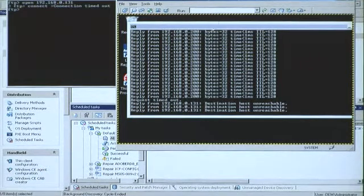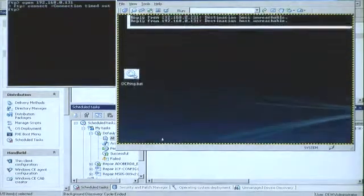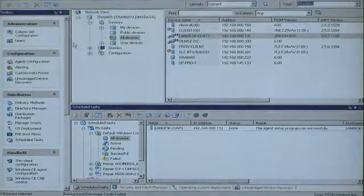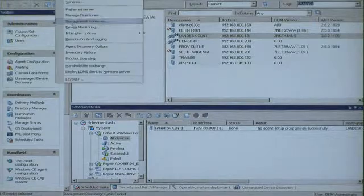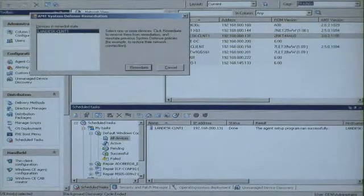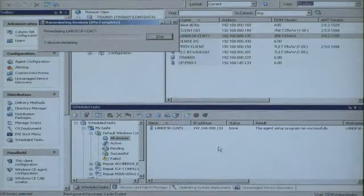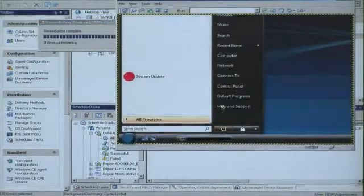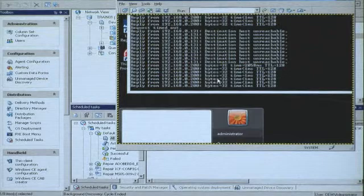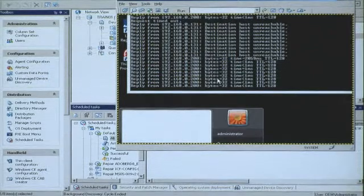So we have, in a sense, taken this system off the network, but yet I still have manageability. I can still go in here and run certain things — whatever I might need to do to actually get this system back up and running. Once, as an administrator, I've got this system back up and running, I can go into the System Defense remediation queue and actually put this system back onto the network, and we'll see that the pings will actually start back up again. And so this system is back on the network.